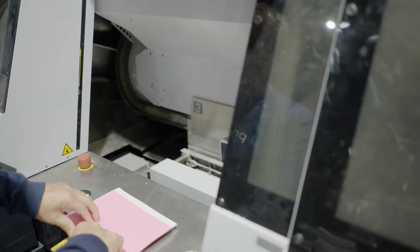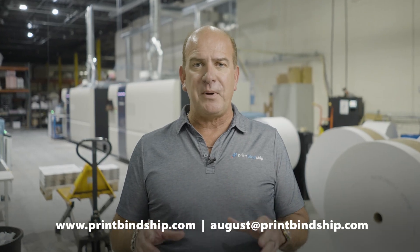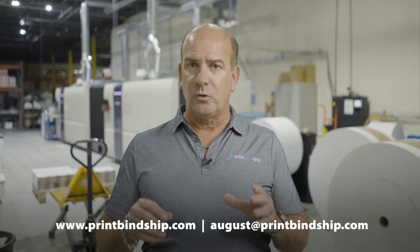We'd love to meet with you one-on-one. Go to our website, printbindship.com, so we can discuss how Printbind Ship can help you grow your business.